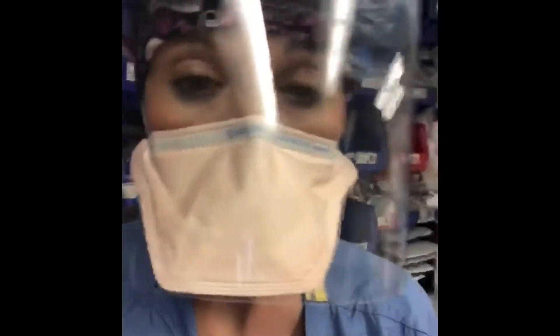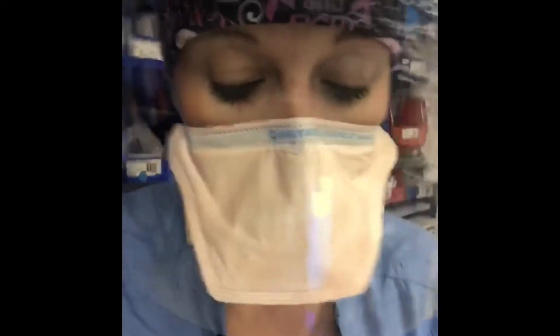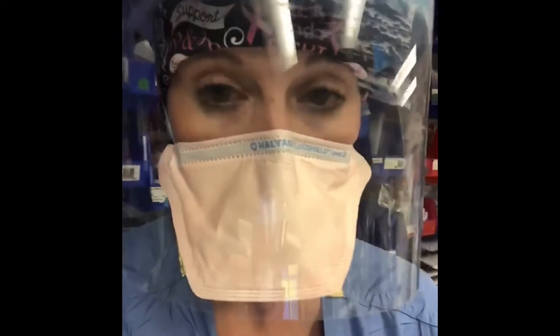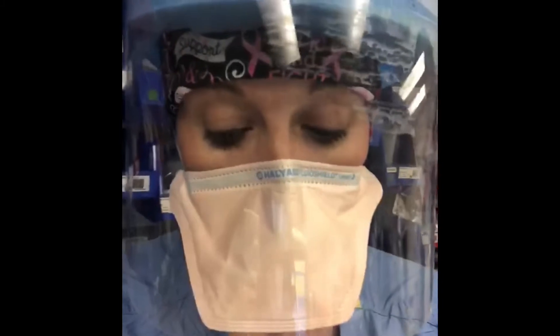I wanted to show you a machine called a ventilator. That's a machine that we can use to help people breathe while their lungs heal and their body fights the virus. With the doctors, we help put the person to sleep and we can put a breathing tube in to breathe for them, and we use the ventilator to give them air and oxygen and let them rest.